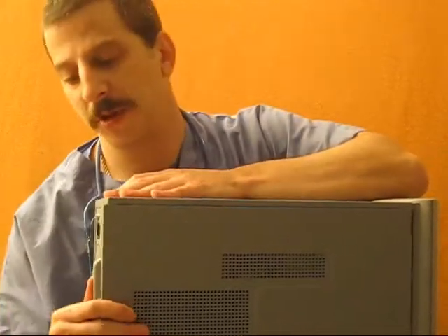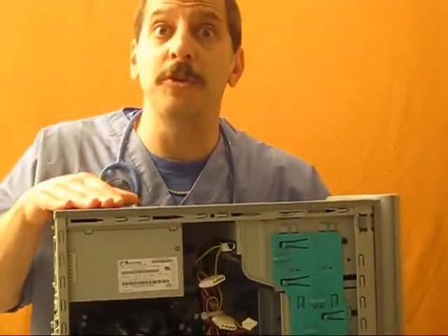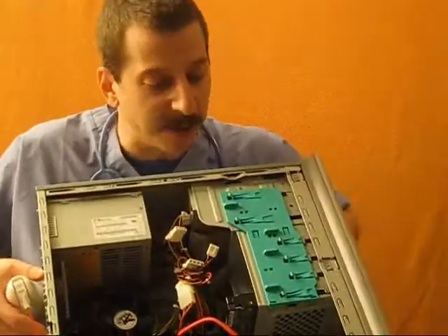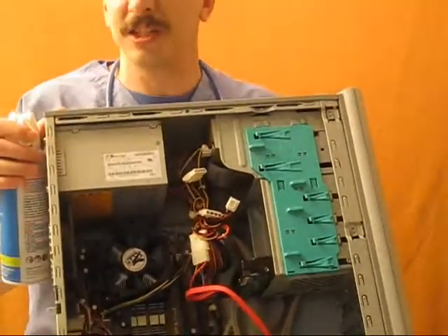Step three: take off the case and then hit it with the compressed air. Most of these cases just have a screw on the side — pull the side off like such and then we can see the inside of the computer. Whatever you do, be sure to turn your face away when using the compressed air because if it's got a lot of dust in it, it will blow right back in your face. Right off the bat, we can see a little bit of a cobweb in here. This is very common.